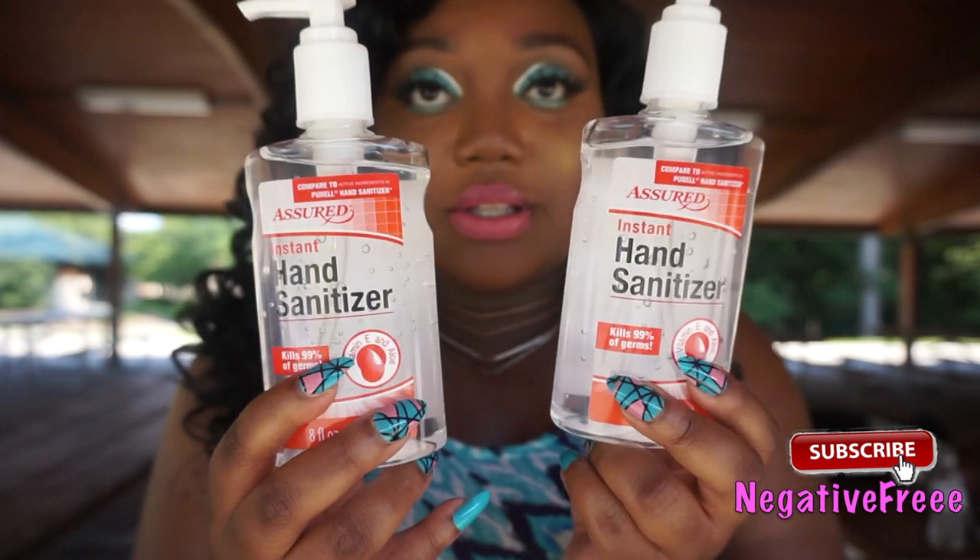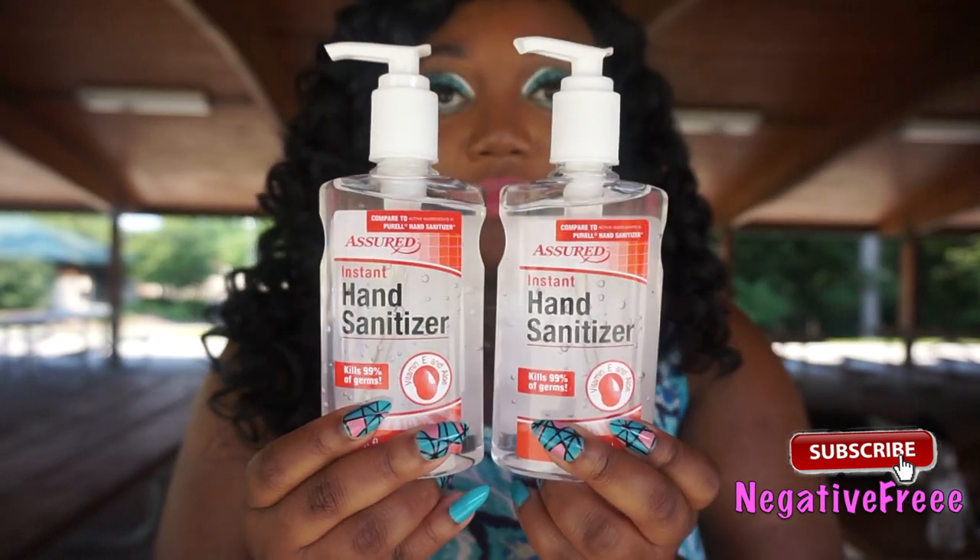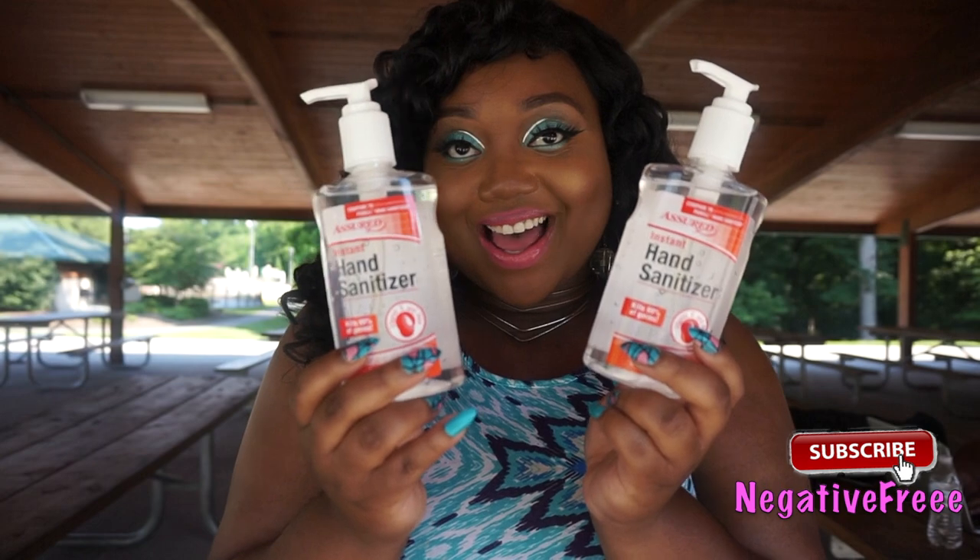I also got some hand sanitizer — the most searched item people are looking for right now — and this is also 70 percent. I'm so glad I was able to find this at my Dollar Tree, which is my favorite store ever.